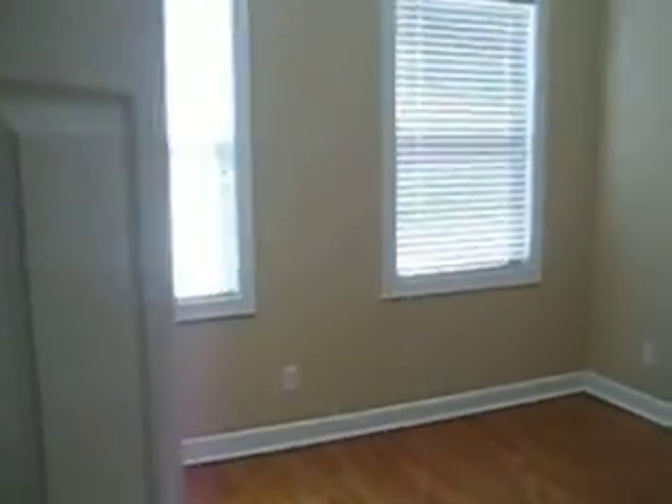And then these are the two rooms. You've got this room, which is probably 11 by 11 or so, all hardwoods down. And this room is about 12 by 11.